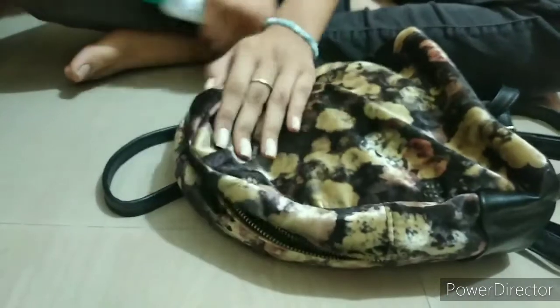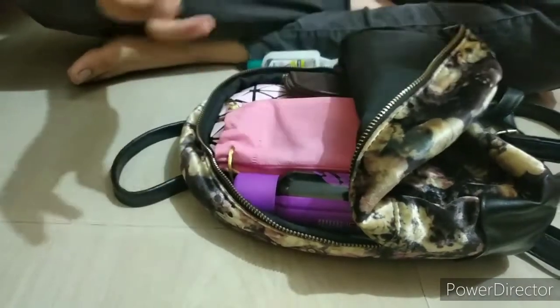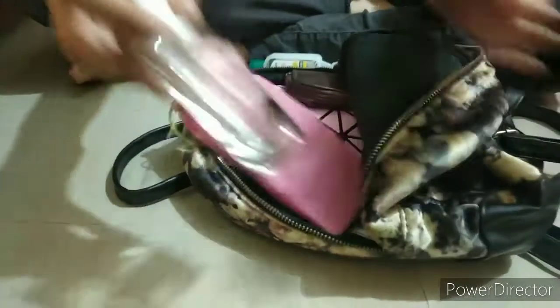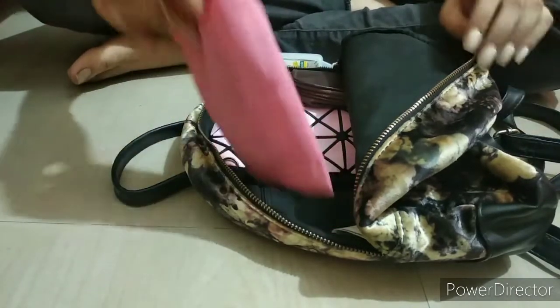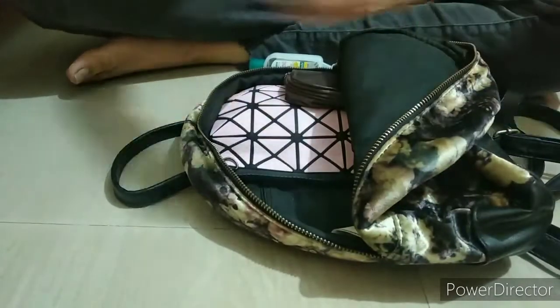When I open my bag it looks something like this. I have my mask, then I have my favorite duo, then I have my favorite perfume — I'm so obsessed with the smell, it's just heaven. Then I have my shades, which are black in color.